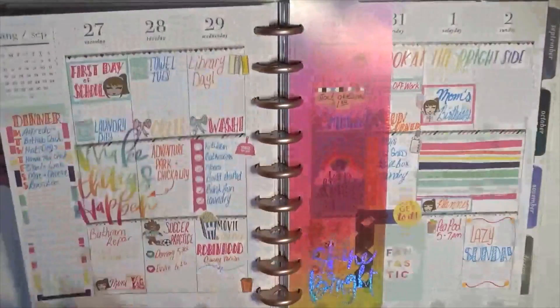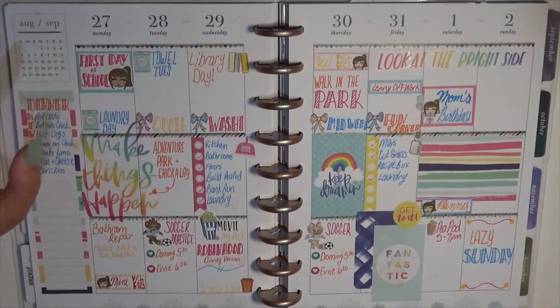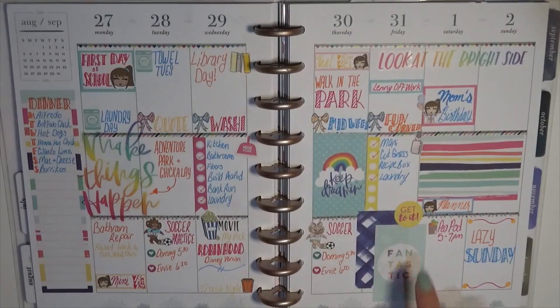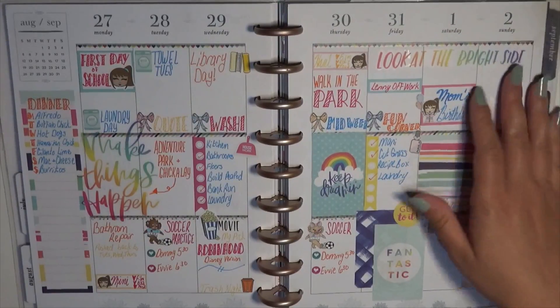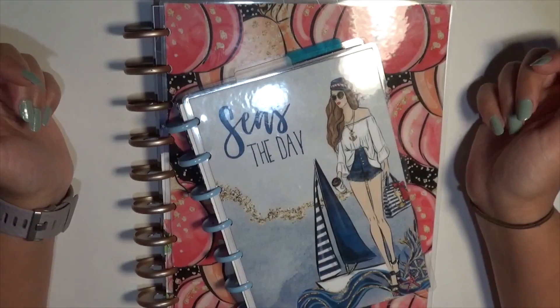Here we have a full view of this week. This was the first day of school week so I wanted to go with something fun, bright, and bold. I used a lot of Trendsetter — which is funny because I wanted to use the Bold Brights sticker pad and only ended up using a couple of stickers from it. That puts us up to today when I'm filming. That is my flip through of my two planners for July and August! If you like this video please give me a thumbs up, hit subscribe so you don't miss my other videos, and I'll see you guys later.